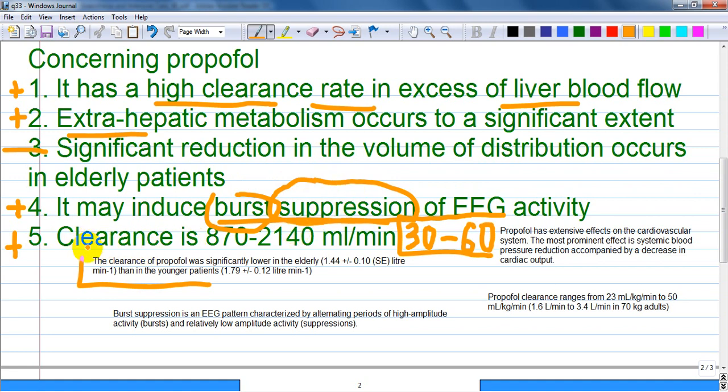The clearance range is from 870 to 2140 mL per minute. From Peck and Heal Pharmacology I get the number as 30 to 60 mL per minute per kilogram. If a patient weighs 70 kg, it comes out to around that number.